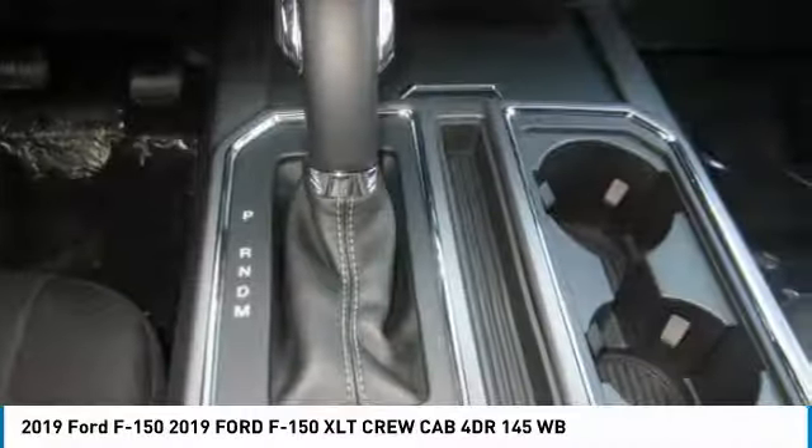Remote engine start, engine immobilizer, tires, rear all-season, privacy glass.